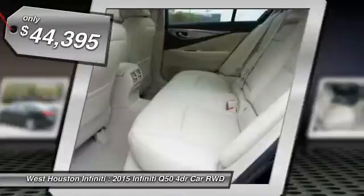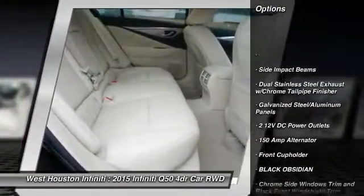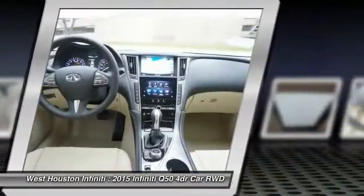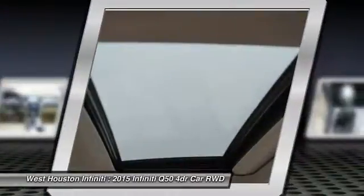Here are some of this vehicle's great options: navigation system, compass, fog lights, outside temperature gauge, perimeter alarm, body color door handles, pass-through rear seat, engine immobilizer, telematics, and rear bench seat.